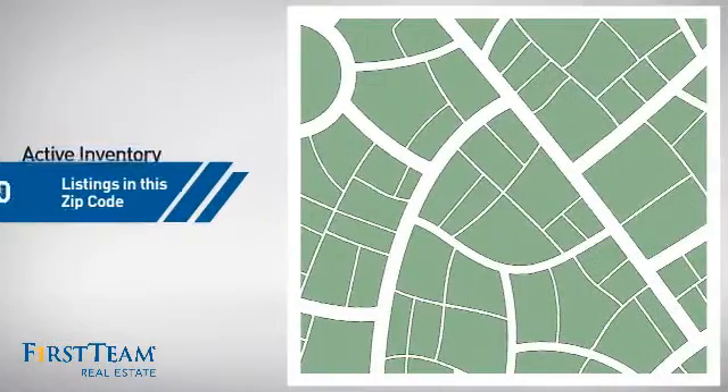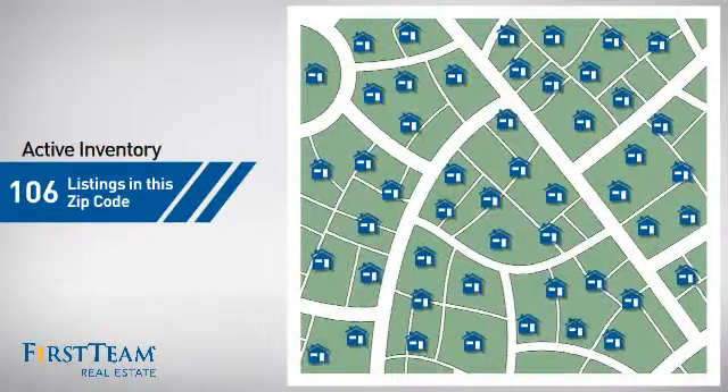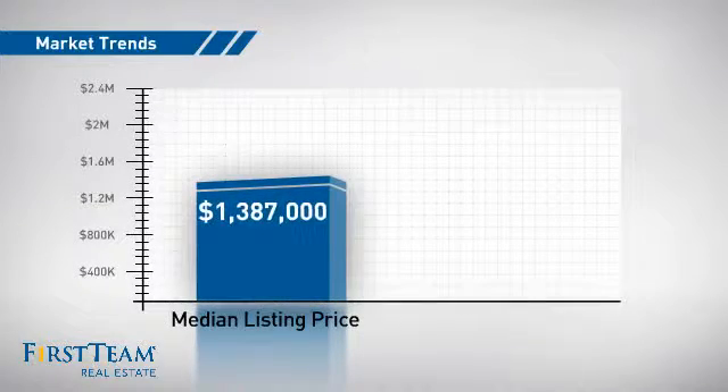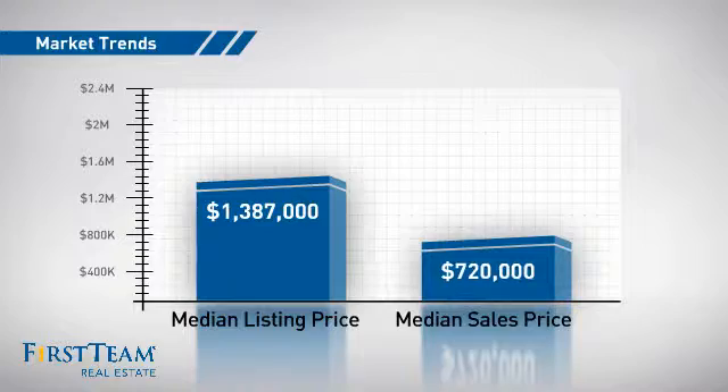Wondering how it stacks up against the competition? There are now just under 110 homes on the market within this zip code, with a median list price of just under $1.4 million and a median sale price of just over $700,000.